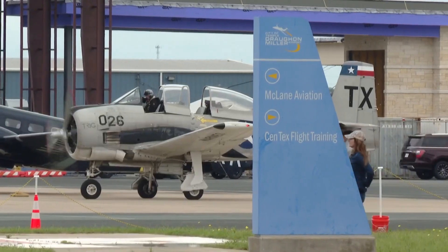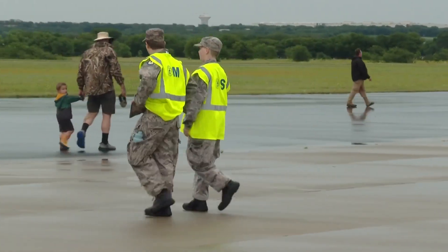I love the old planes — they are very interesting. Outside the gates, Civil Air Patrol works to help people enjoy their experience.